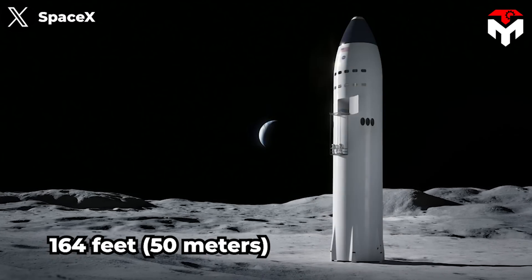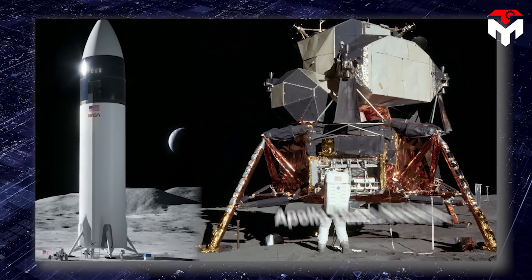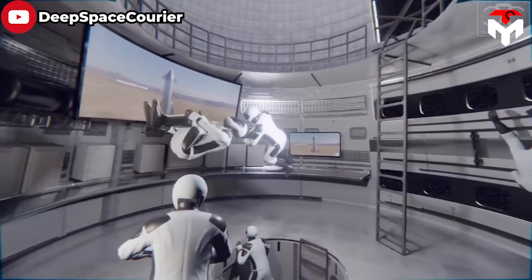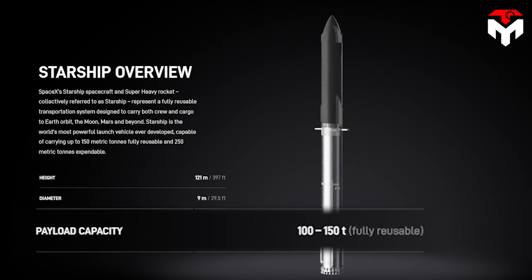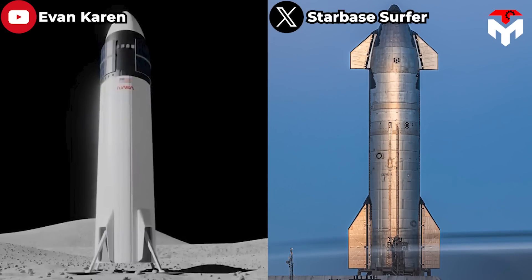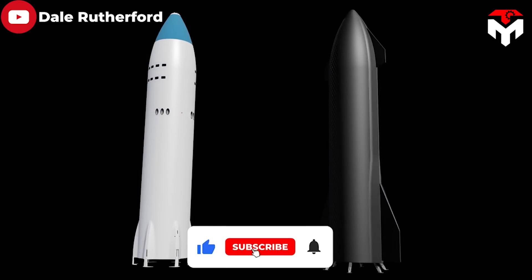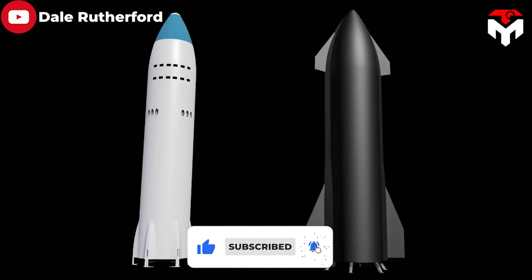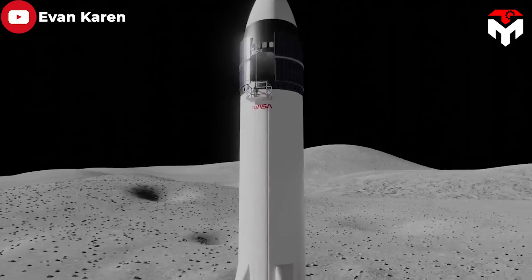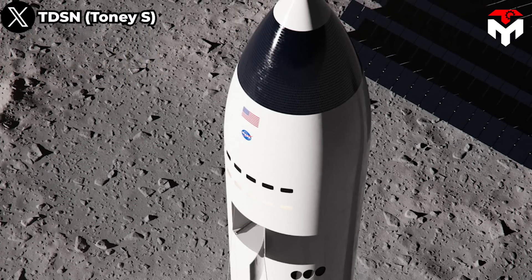At 164 feet (50 meters) in height, it dwarfs its predecessor, the Apollo Lunar Module. Starship offers a spacious crew cabin for the astronauts and a massive 100-ton claimed payload capability. According to the original render of the vehicle, it broadly resembled a standard Starship, albeit with its aerodynamic control flaps and heat shield tiles removed. The crew would have accessed the lunar surface via an elevator, and power would have been provided by a small ring of solar panels around the lander's nose.